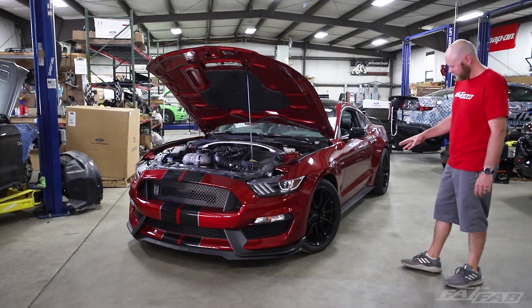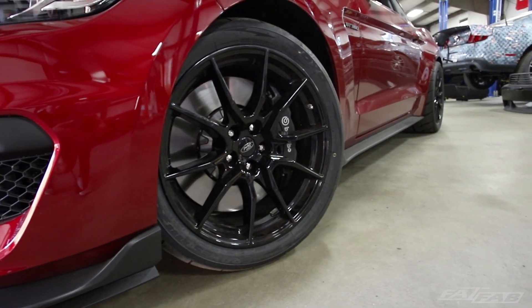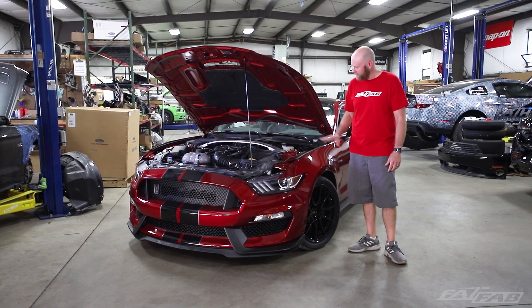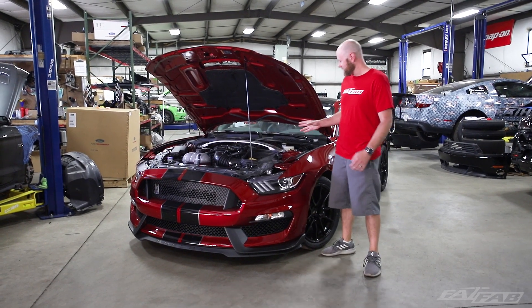The first thing you're going to notice is the wheels are different — nice wheel change. We have already upgraded the tires to Toyota R Triple Eights, which we do with a lot of our twin turbo packages. Everything else on the car is still stock.